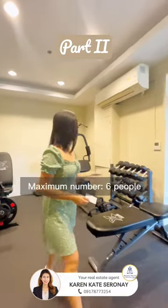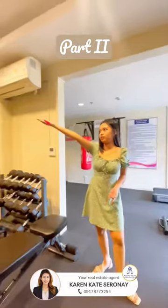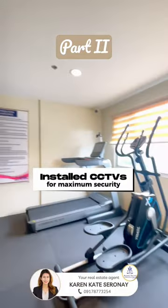By the way, the maximum number of people inside the gym is six. Note that this can change depending on the condo association's policy. And it has installed CCTVs for maximum security.